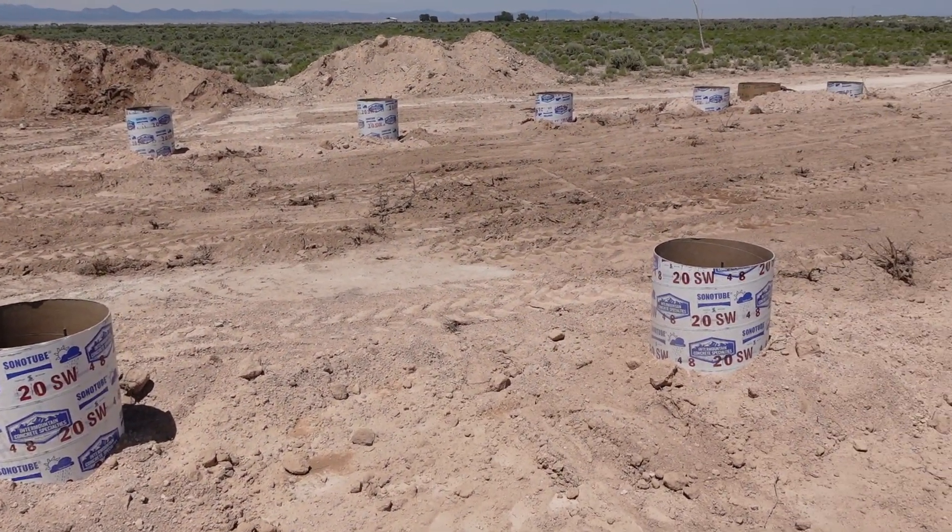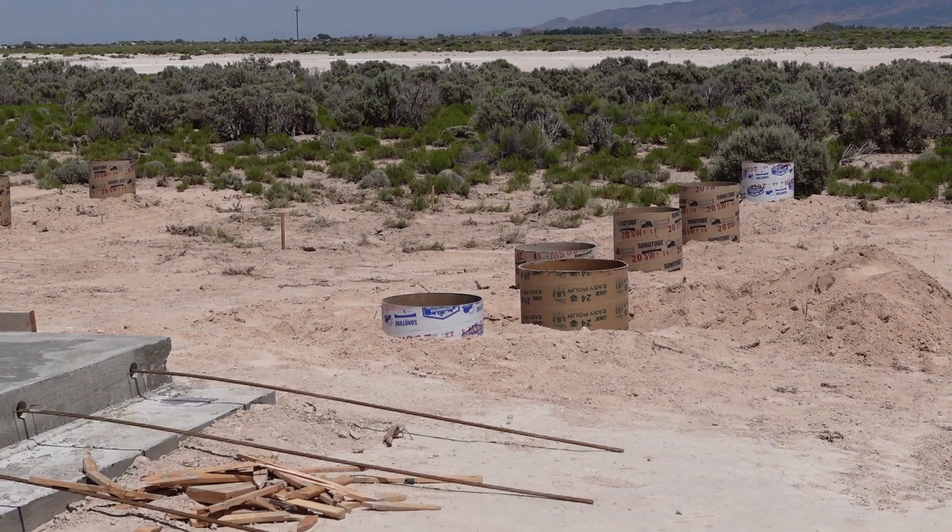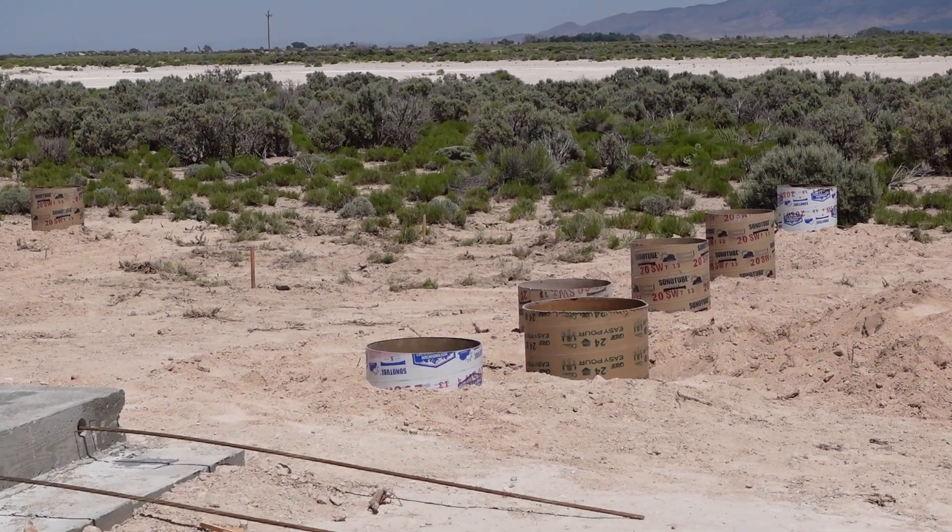I'm back again and if you look behind me you can see that we now have sonotubes set. We have 20 sonotubes set to support the rails as the buildings go off to the east and west, and then we have two additional posts set that will hold the openers. So everything will be mounted on concrete posts. These are all set down below the frost depth, which is 30 inches here, and that gives us a good solid foundation for the building to roll on.